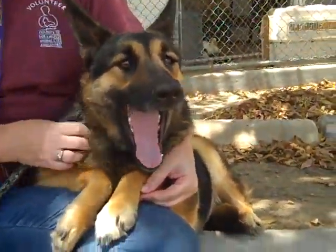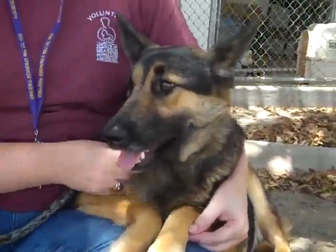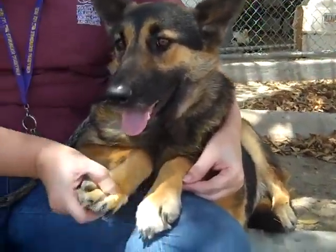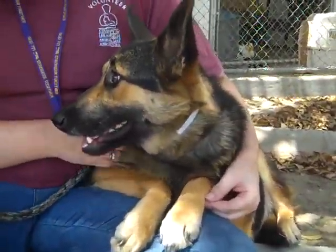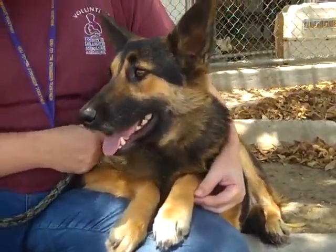All they said was they have too many pets. So she needs a loving home and she's a loving sweetheart of a dog. She's the perfect size. If you've always wanted a German Shepherd but just kind of a smaller version, she's absolutely perfect. Come and meet this gorgeous girl.